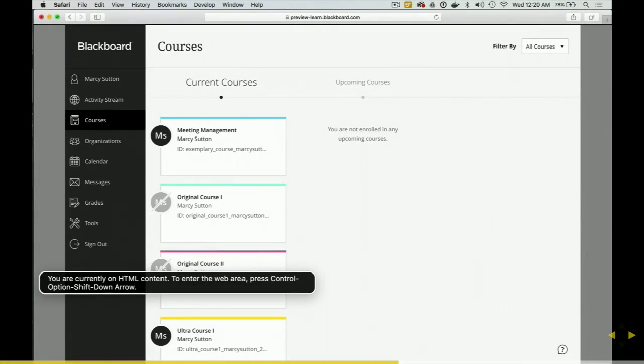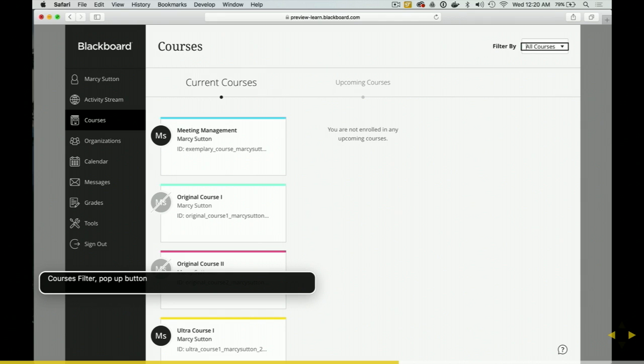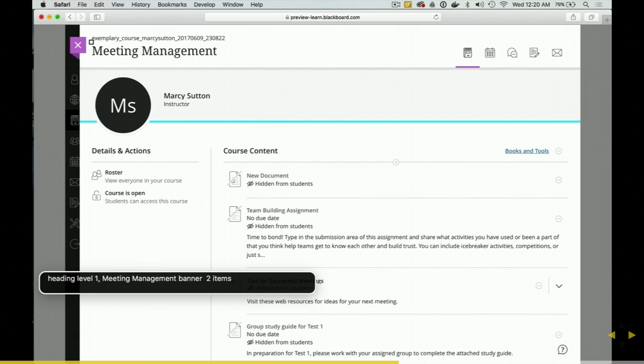[Screen reader demo — VoiceOver] You are currently on HTML content. To enter the web area, press Control, Option, Shift, Down Arrow. Link. Skip to main content. Complementary, three items. Heading level one. Courses. Banner, two items. Courses filter, pop-up button. Current courses. Selected. Button, main courses, one item. Link. Meeting management. You are currently on link. Heading level one. Meeting management. Banner, two items. Link, skip to main content. Main course visited. Link. Content. Navigation main, one item. Link. Calendar.